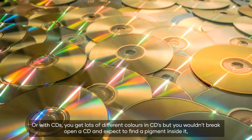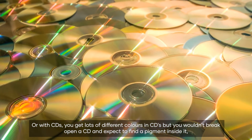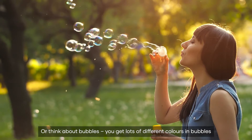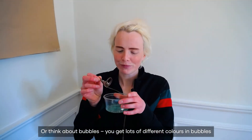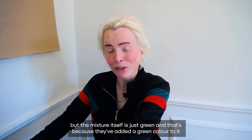Or with CDs — you get lots of different colours in CDs but you wouldn't break open a CD and expect to find a pigment inside it, you know it's just plastic and metal. Or think about bubbles: you get lots of different colours in bubbles but the mixture itself is just green, and that's because they've added a green colour to it.